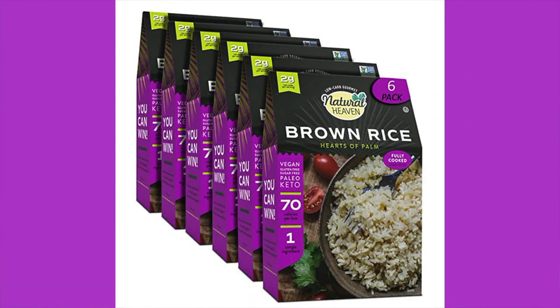First up is a hearts of palm brown rice. We've already made it because it had to be prepared ahead of time. The ingredients are hearts of palm — that's it. One serving is half a cup, and there are two and a half servings per container.